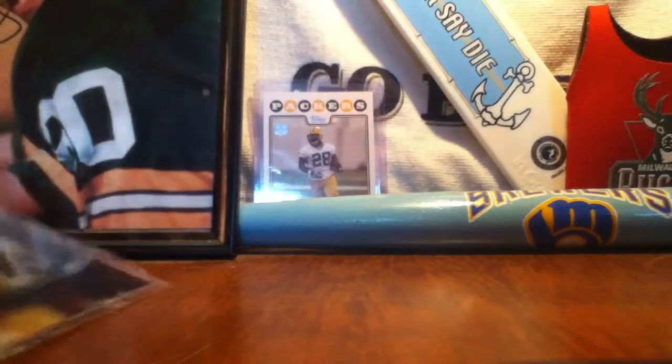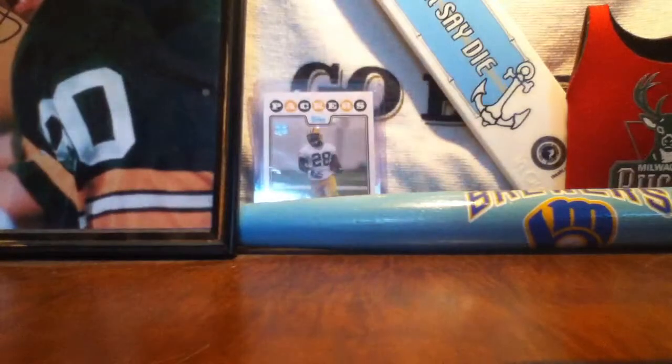Hey guys, what's up? Back from my card shop again — they were having a huge sale. I didn't spend as much as I wish I could have because I'm going on a cruise soon, so I didn't want to spend too much money.